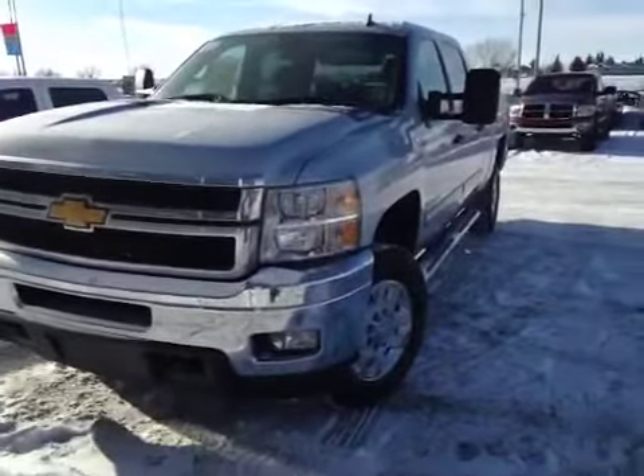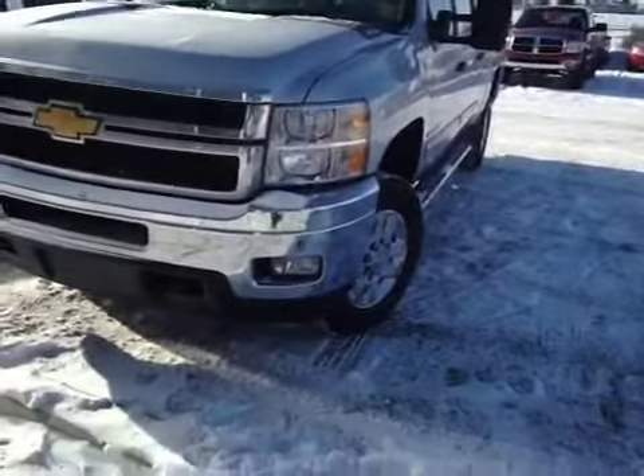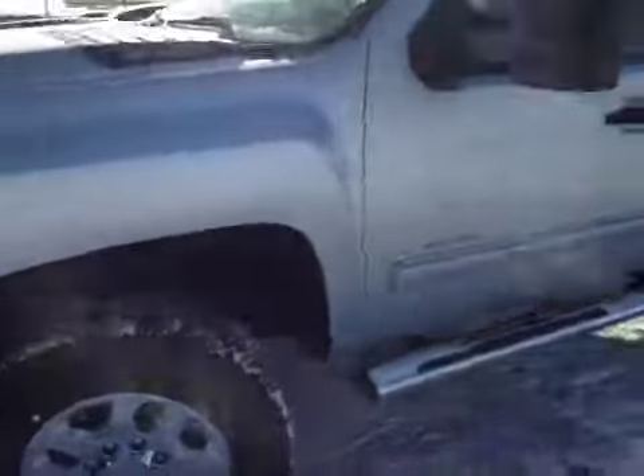Welcome to Dave's Chevrolet here in Ergy. We've got a brand new 2014 Chevy Silverado 2500 HD. The silver exterior features front tow hooks, turn signals integrated in the headlights, and tow mirrors.